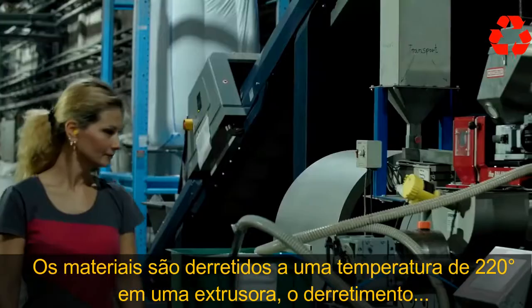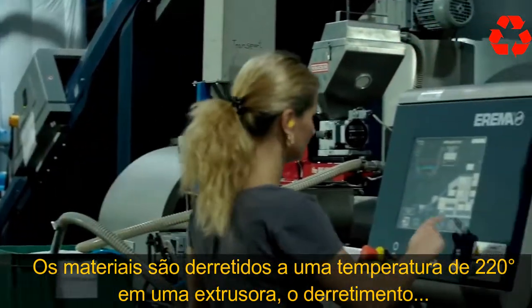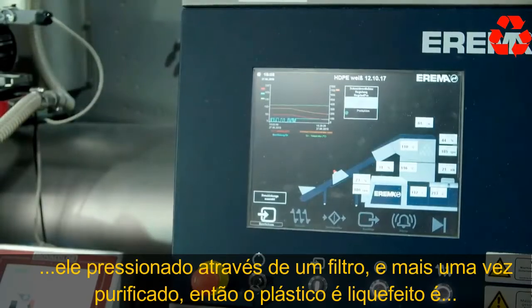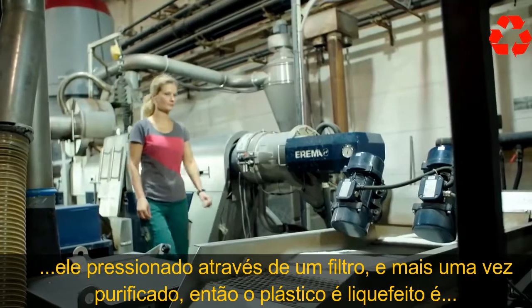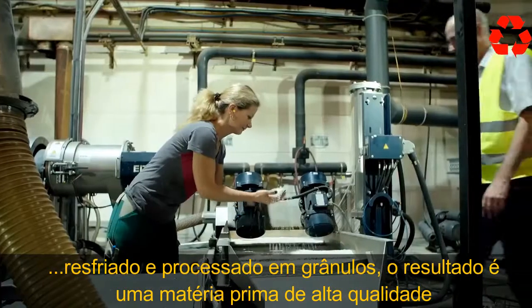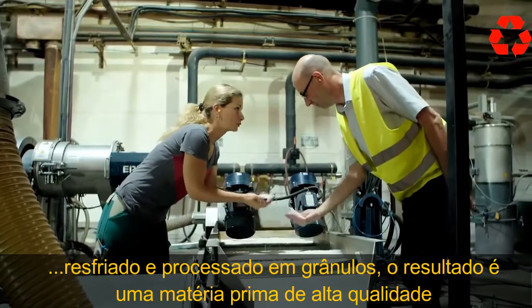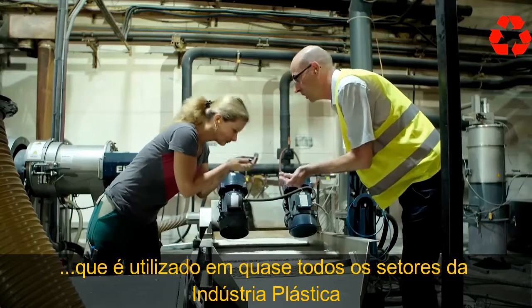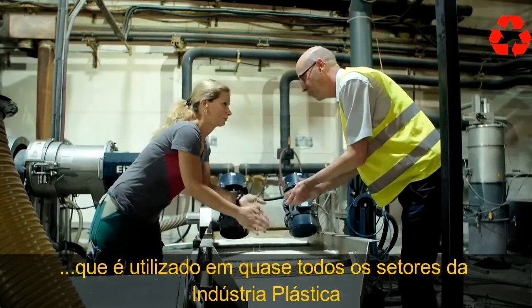The material is melted at 220 degrees Celsius in an extruder. The melt is pressed through a filter and once again purified. Then the liquefied plastic is cooled and processed into granules — the result is a high-quality raw material put to use nearly everywhere in the plastics industry.